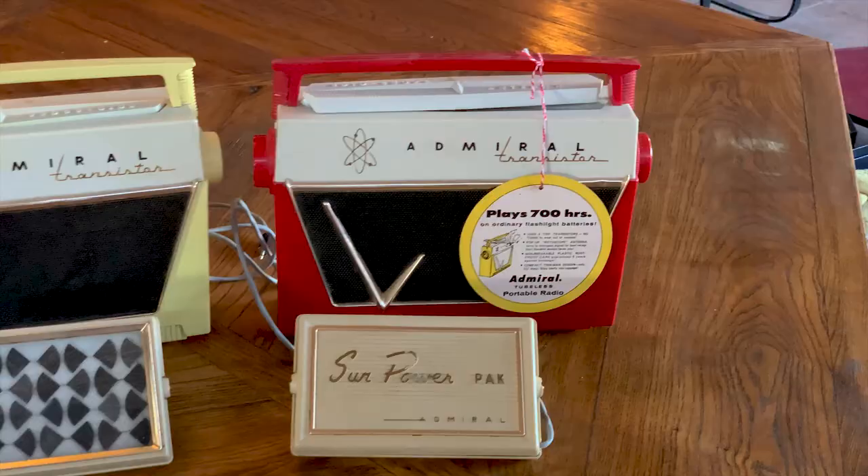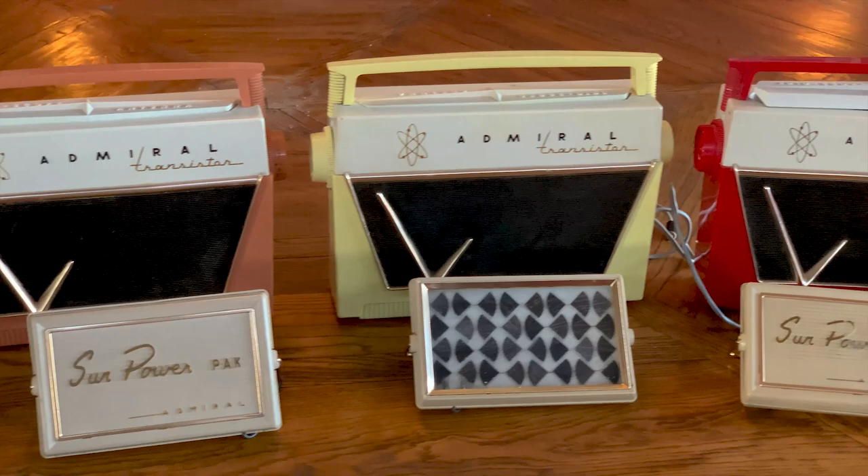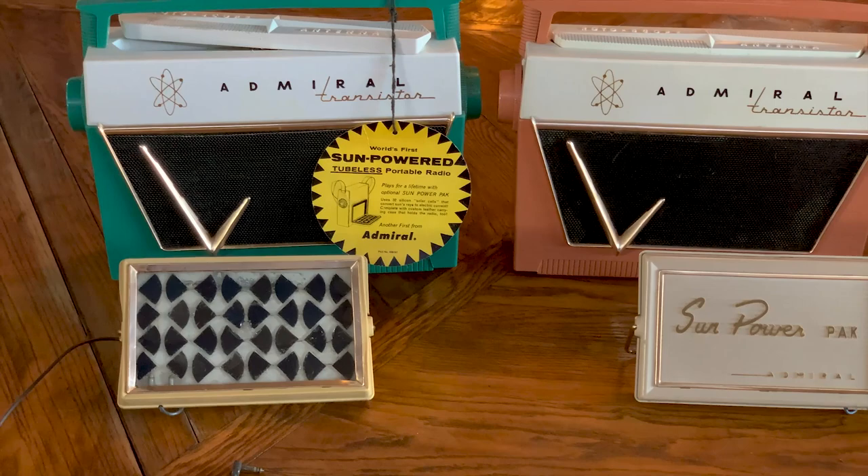It is doubtful that more than a few hundred solar packs were ever made. While the radio alone is somewhat scarce, the sun power pack is exceedingly rare, and the custom carrying case even more so.